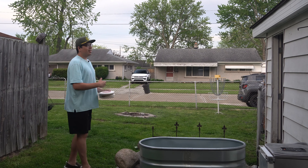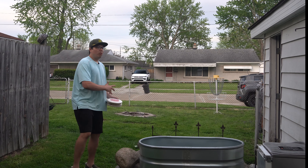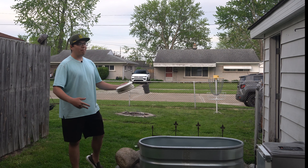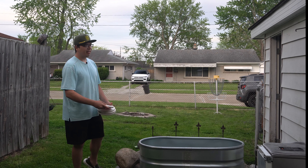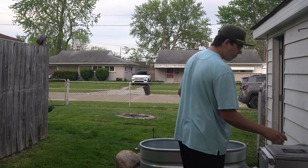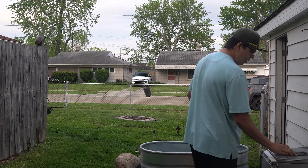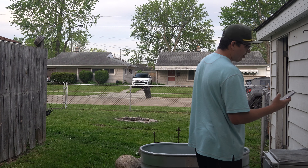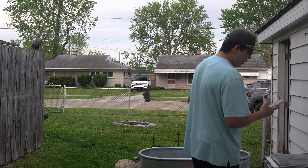I'm at the stage where I'm trying to get as many reps in as I can, but also trying to move into as many made reps as possible to really find the dialed-in putt. I'm just going to use my calculator on my phone to track how many sets I've done.